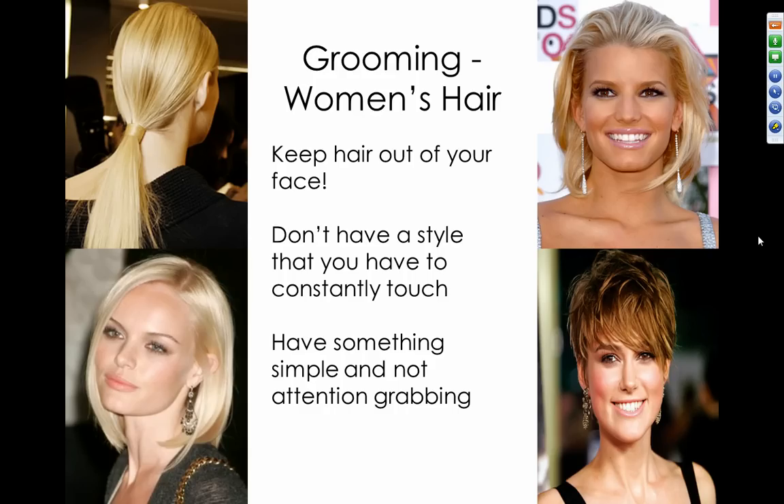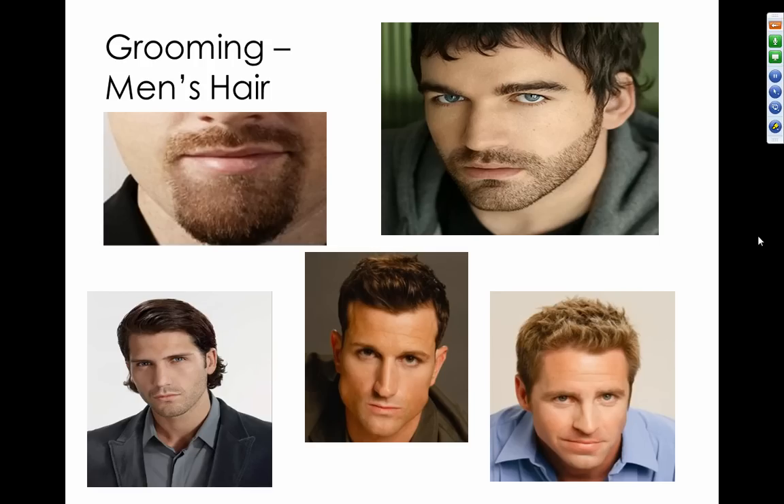For grooming when interviewing, women need a hairstyle that keeps hair out of the face. You don't want a style you constantly have to touch — something simple and not attention-grabbing is best. Men have a few more grooming issues: be clean-shaven as much as possible. If you have a beard or goatee, it needs to be trimmed and tight to your face — a 5 o'clock shadow is not a good look for an interview. If you have longer hair, that's fine, but it needs to be pulled away from your face, such as in a ponytail.